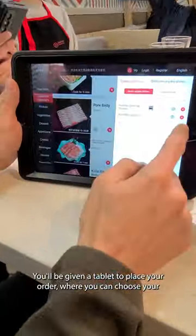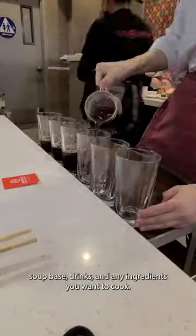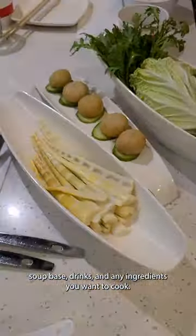You'll be given a tablet to place your order, where you can choose your soup base, drinks, and any ingredients you want to cook.